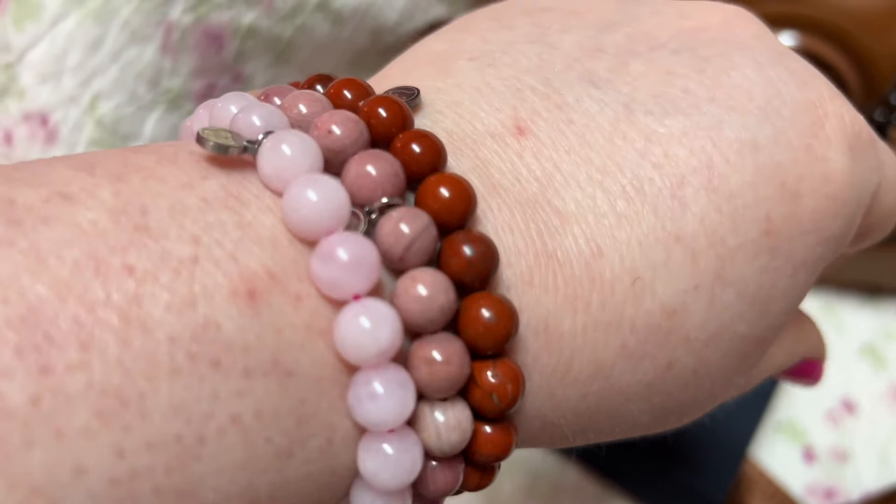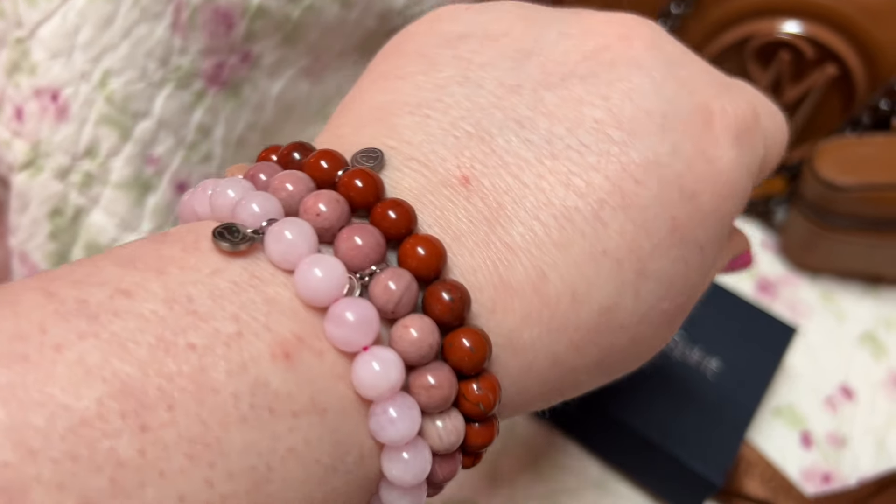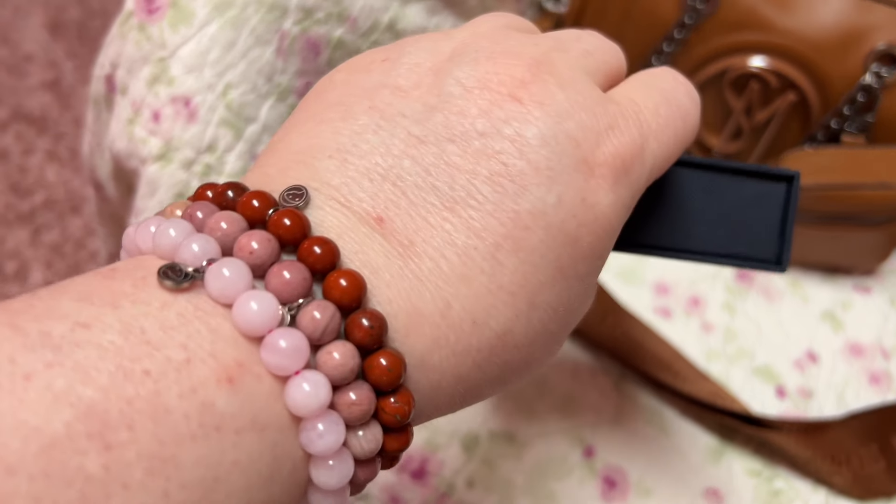Hey y'all, welcome back to my channel. I hope you all are doing fantastic. I wanted to show y'all the Steve Madden bag — how cute it is. This is a little bag so it doesn't hold a whole lot, but...